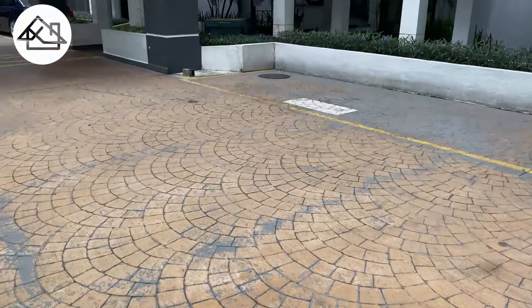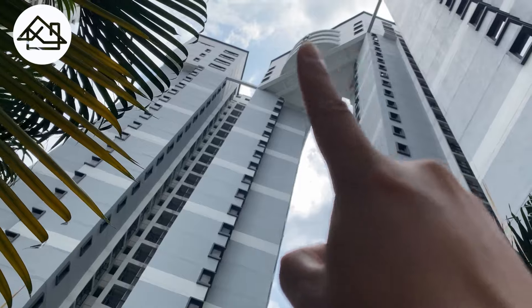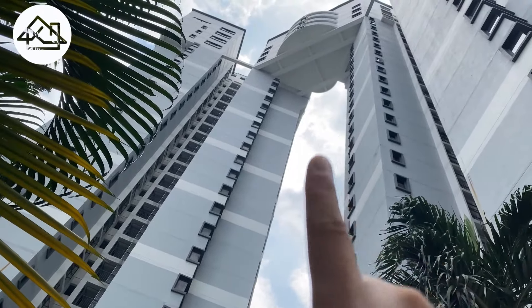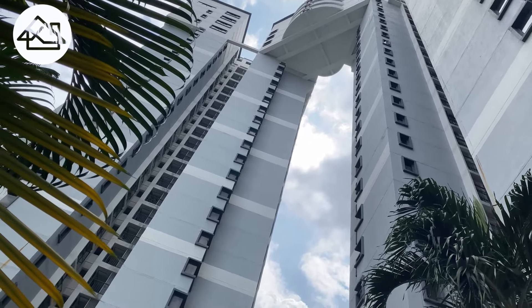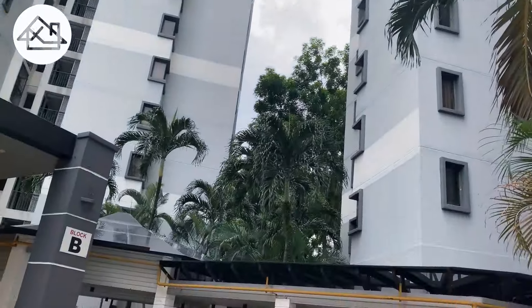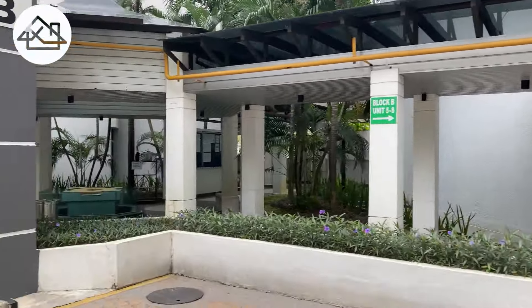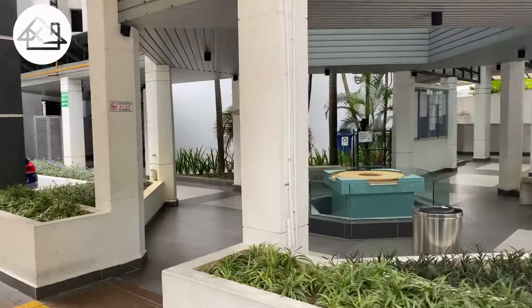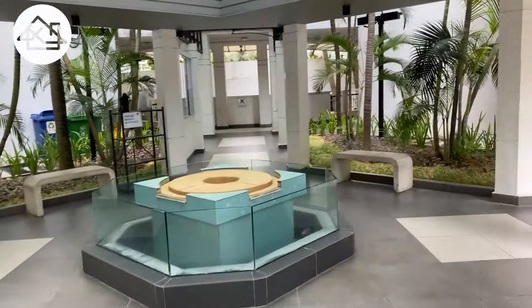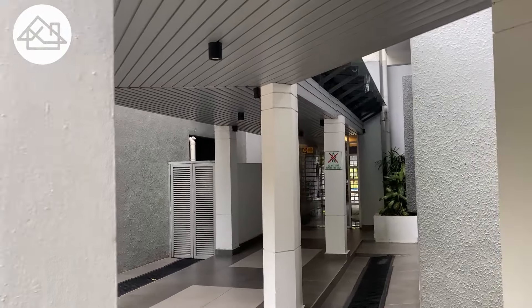So there are two blocks here. Today we are going to visit Block B. This is how Block B looks — the facade. You can see this penthouse unit up there. I think there are only two or four penthouse units. But every floor, this part here has four units. When you come in, it's already separated — Block B unit 58 is where you go, and there's a gate.